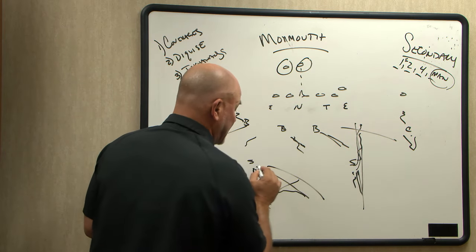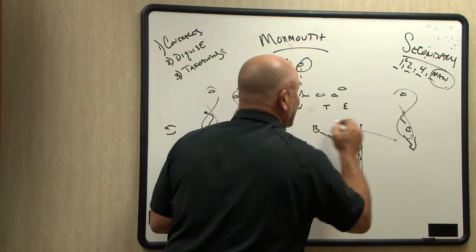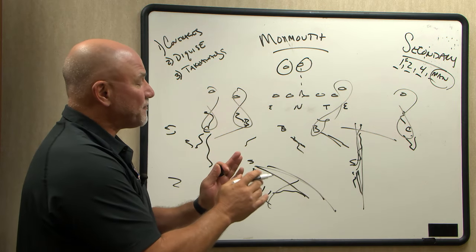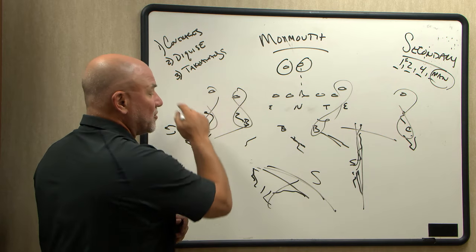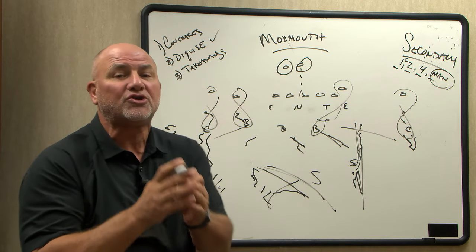If you run and go play a little bit of man-to-man, you can certainly drop a safety in and roll to the middle. You can lock up both sides, lock a backer on the tight end. If you want to just straight line up with a free safety in the middle of the field, you can show you're man-free. So disguise is going to be huge.